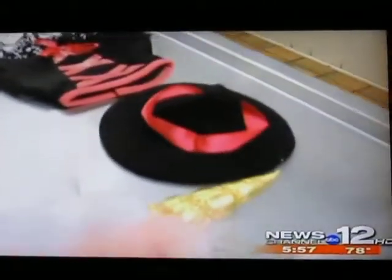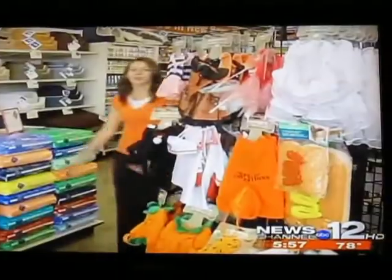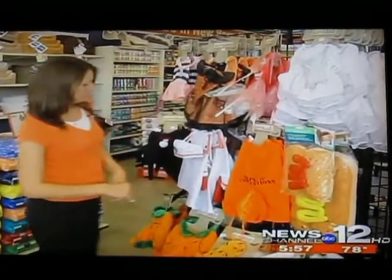A safe costume is very important for your pet, whether big or small. We have the knowledge as to what to put on our pet. Now the question is, which one?